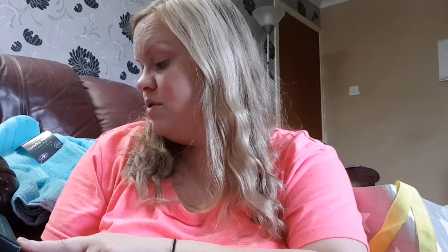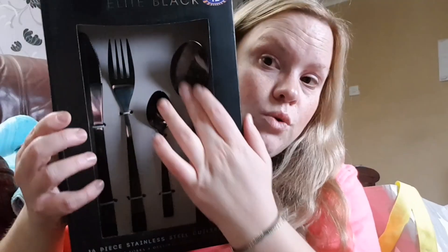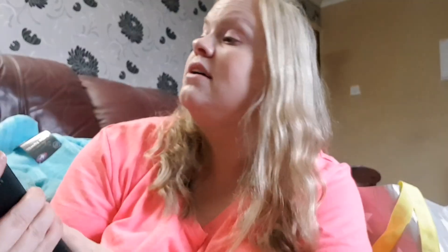I picked up this elite black 16-piece stainless steel cutlery set, which has four knives, four forks, four dessert spoons, and four teaspoons. If you've seen my ASOS homeware haul, I got something similar, and this was £12.99, so I just thought I'd add to that.